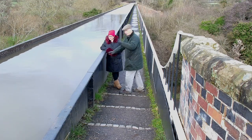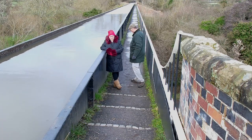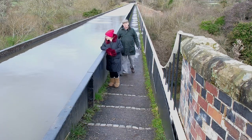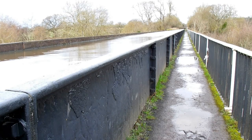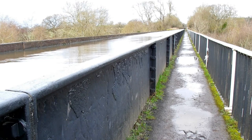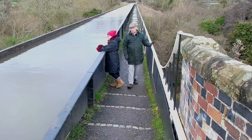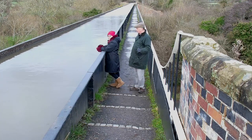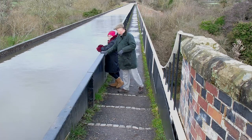This aqueduct, along with two others we're going to see today, is really unique insofar as the towpath is below the water level. The water here is four feet nine inches deep and eight feet nine inches across. It was engineered by William Whitmore, a British engineer, and was completed in 1816.